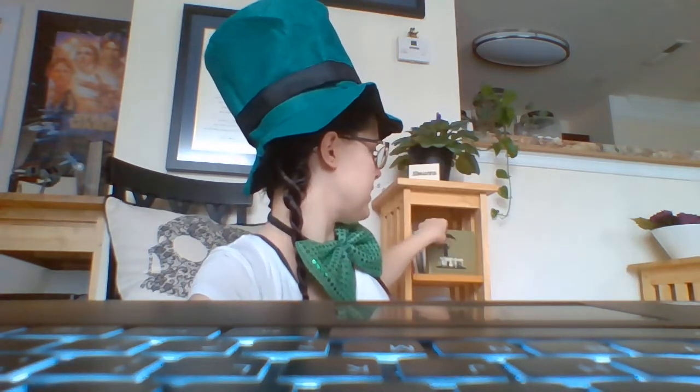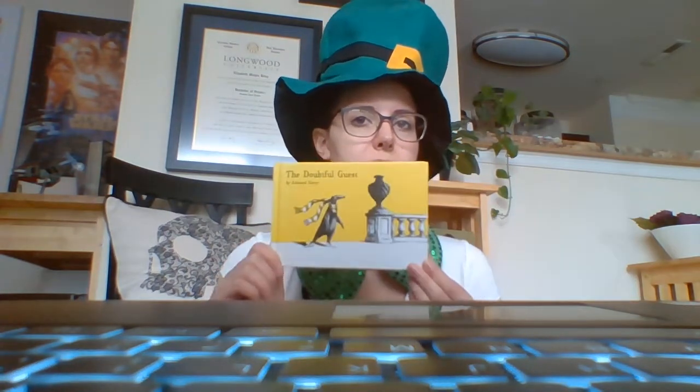Now for our story. I had originally planned to read you a St. Patrick's Day story, but I sort of forgot it at work. When I went to school yesterday I didn't put it with the other books I was bringing home, so now I don't have it. But that's fine, because I have this story. This is called The Doubtful Guest, and it's by Edward Gorey. Edward Gorey is the dude who has the creepy t-shirt with the creepy people on it. He's a children's book author, but he writes kind of creepy stories — and this one's kind of a funny, creepy story.